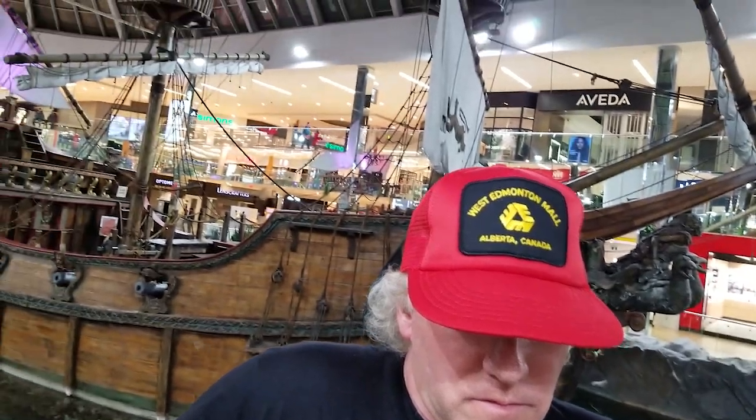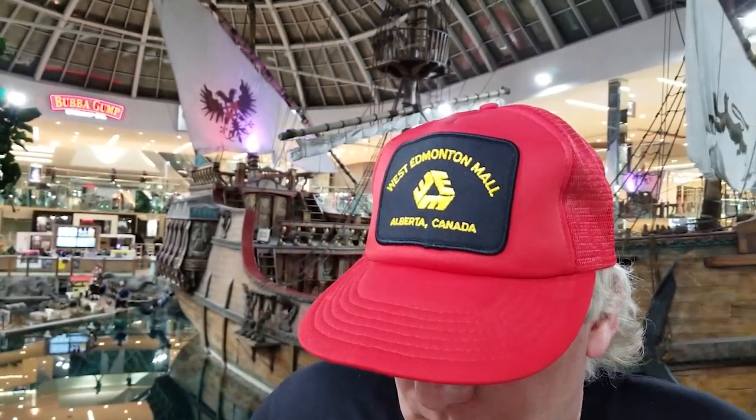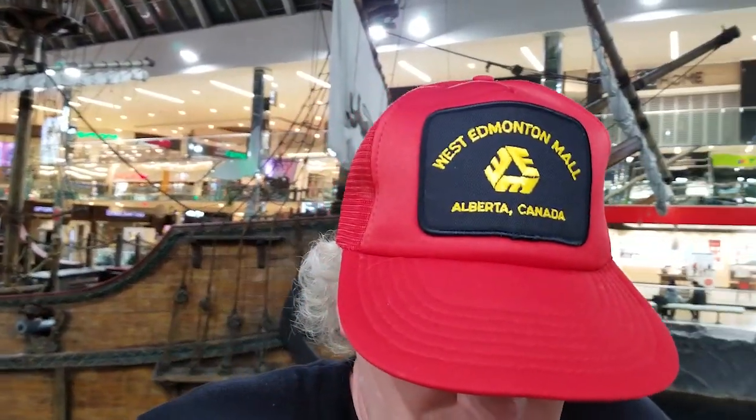This simple yet chic hat, showcased here in front of the West Edmonton Mall's scale replica of the Santa Maria, is sure to catch your eye with its bright red colour. Showcasing West Edmonton Mall's original logo, the cap's message is simple. It says: I remember — I remember the earliest days of the mall, I remember the dolphins, I remember the ball machines, I remember Fantasyland.